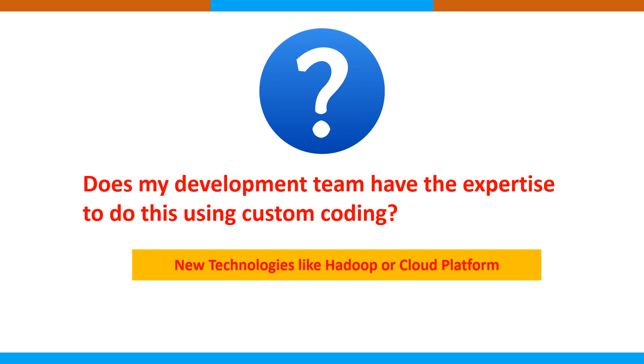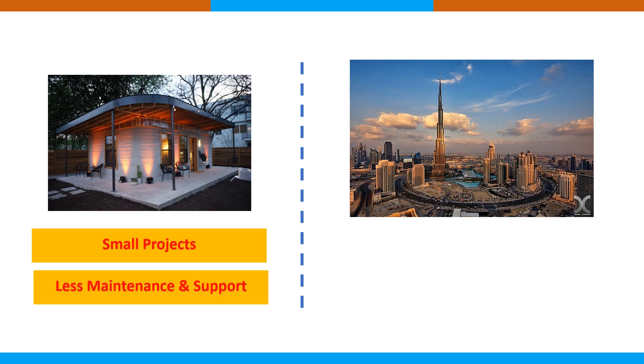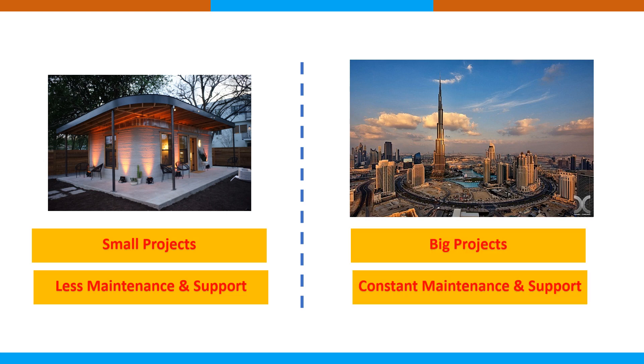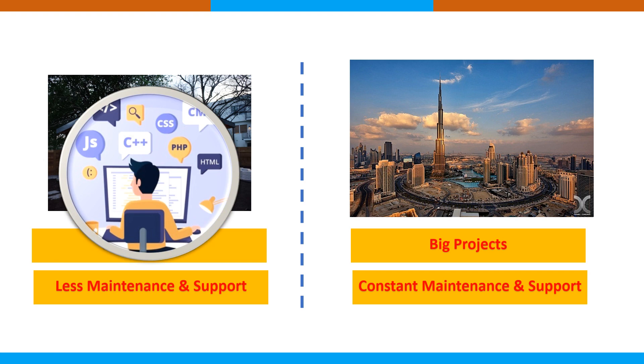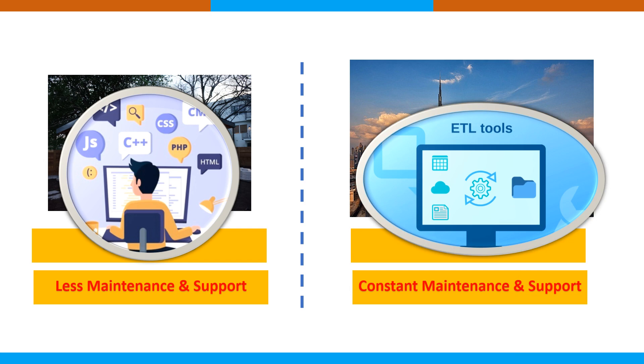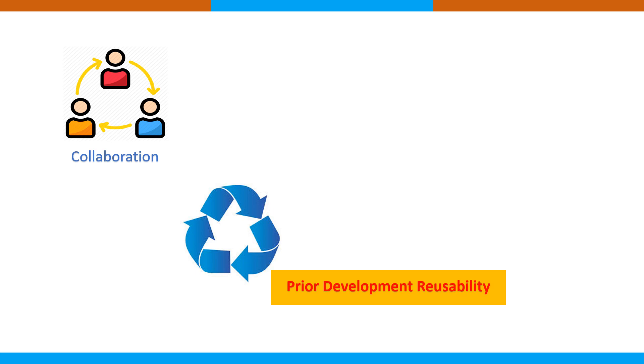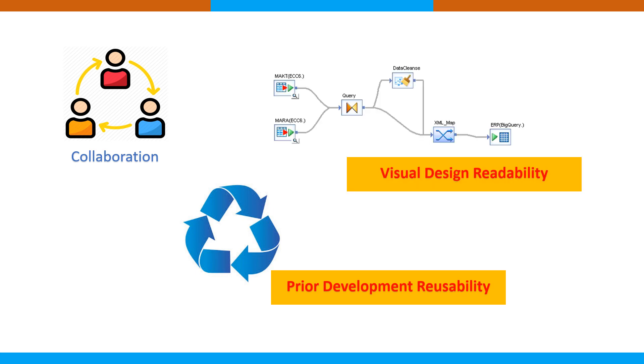For small projects, which require less maintenance and support, custom coding solutions are easy and quite fast to implement. For big projects requiring a lot of enhancements, maintenance, and ongoing monitoring, ETL tools are the better option — they come with many packages and services that make life easier. In terms of collaboration, ETL tools offer prior development reusability, a visual design environment, and better readability, making it easier to split tasks between team members.